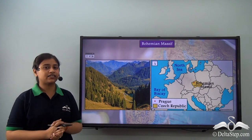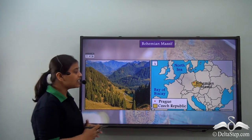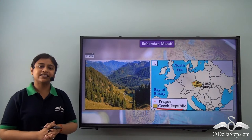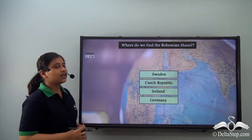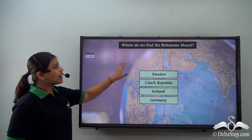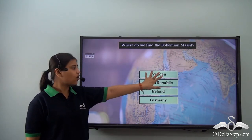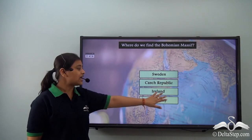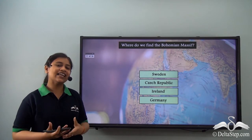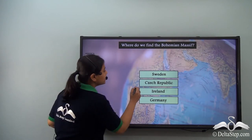Moving forward to Bohemian Massif — the Bohemian Massif is in Czech Republic, with Prague at its centre. Before moving on, here's a question: where do we find the Bohemian Massif — in Sweden, Czech Republic, Ireland, or Germany? Yes, we just learned that the Bohemian Massif is located in Czech Republic.